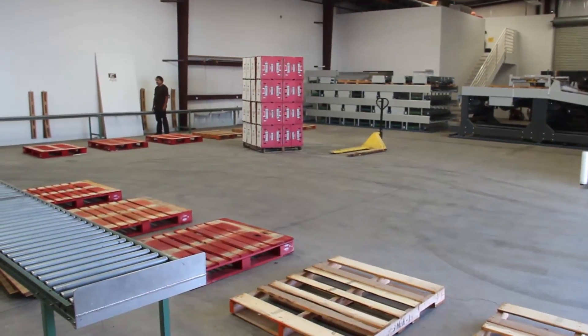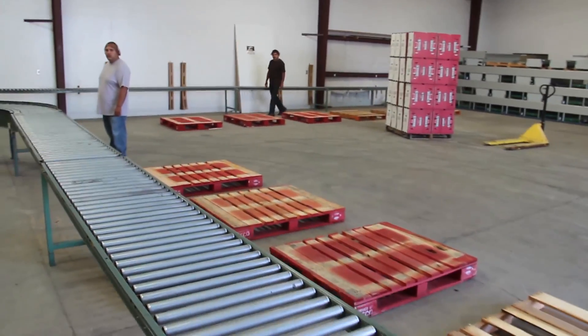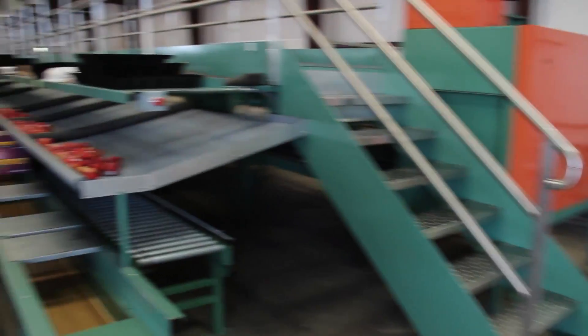We're out here at R&D and they are ready for the first boxes to come off the line. As you can see, the pallets are lined up, the stackers are ready, and here comes the fruit.